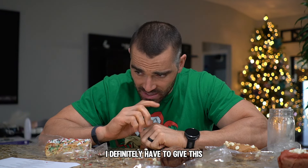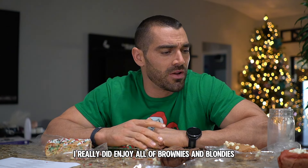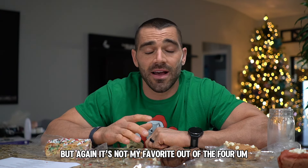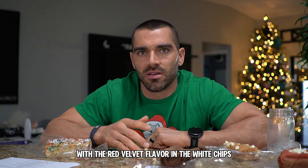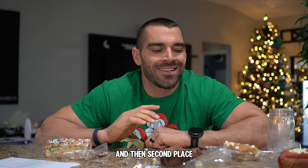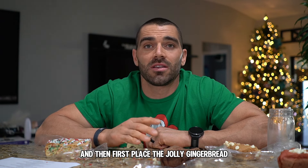I definitely have to give this limited edition holiday pack two thumbs up. I really did enjoy all the brownies and blondies, but if I had to rank them: fourth place goes to Duchess Delight — really good and fudgy, that Dutch cocoa really did pop, but it's not my favorite. Third place is Ted Velvet — really delicious with the red velvet flavor, white chips, chewiness, and Oreo cookies. Second place is Santa's Surprise, and first place is Jolly Gingerbread.